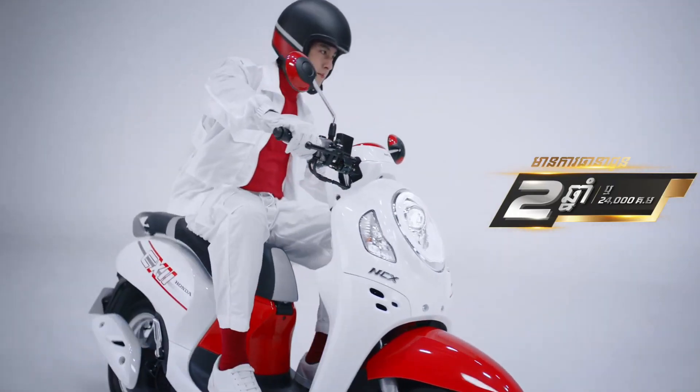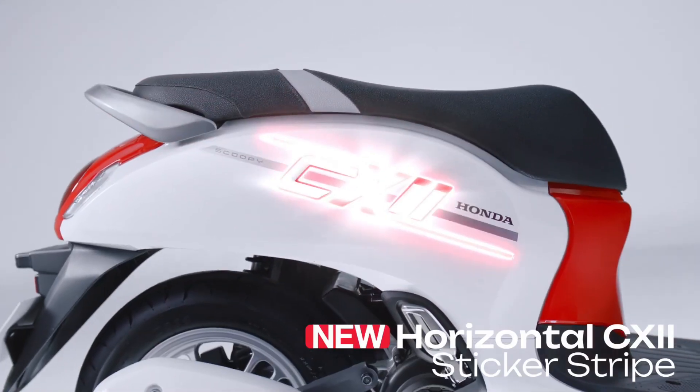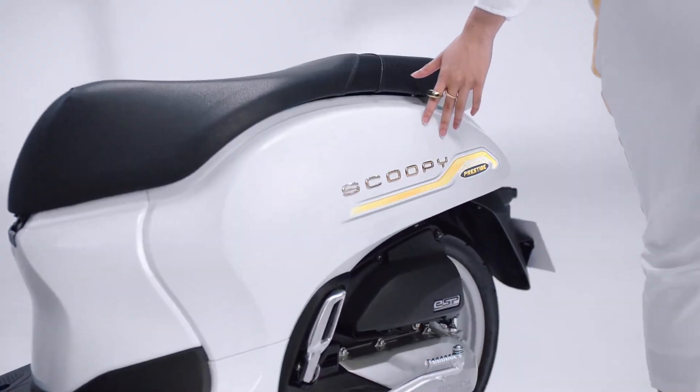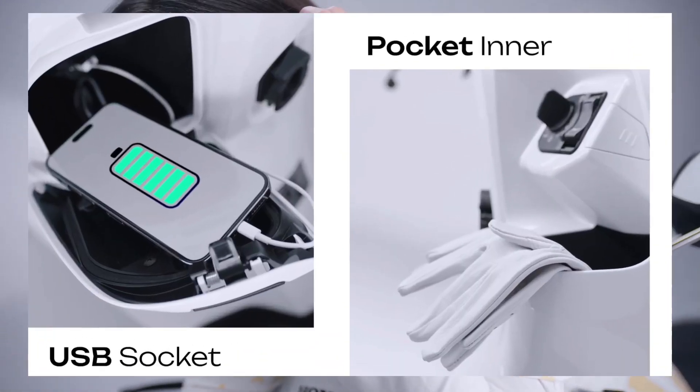The Honda NCX Scoopy Cambodia is a perfect motorcycle for those who are looking for a vehicle with a sporty and modern look, as well as equipped with advanced features for safety and comfort while riding.